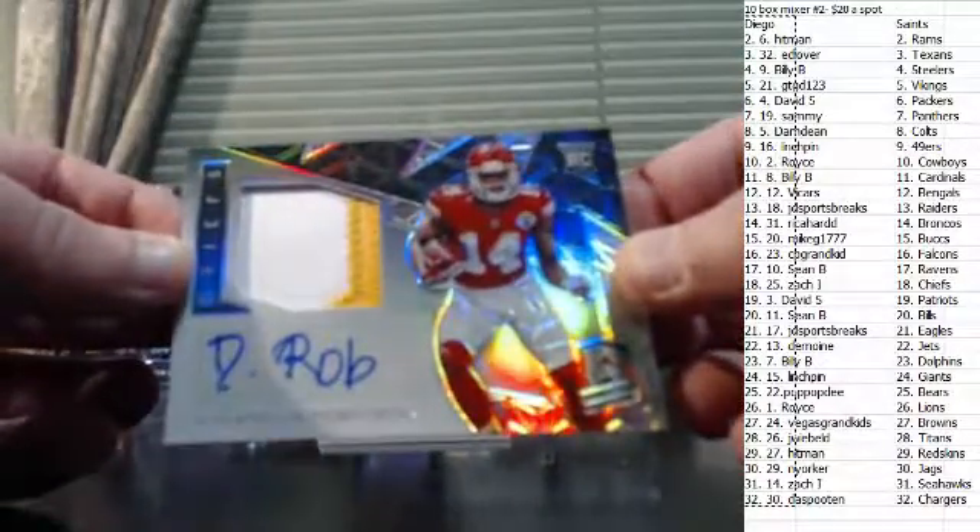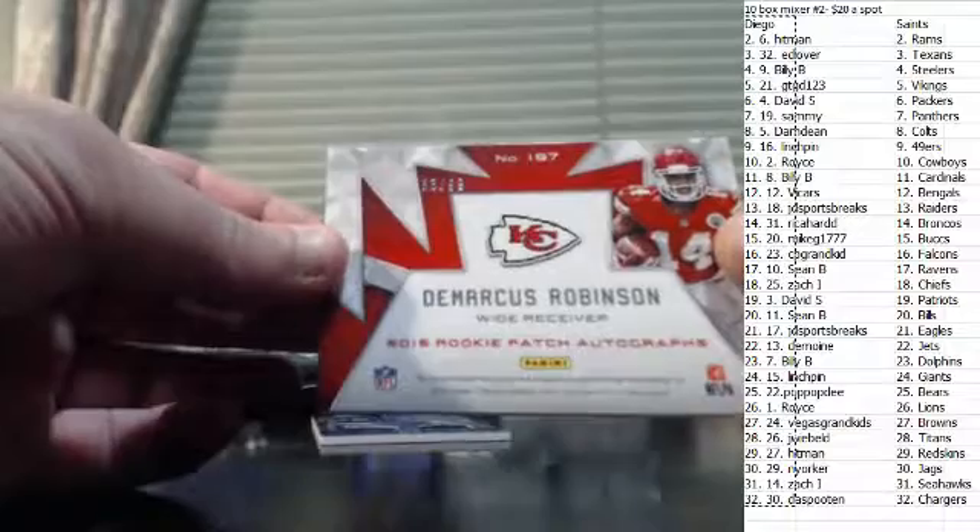Two color patch auto — Demarcus Robinson. Actually, it's a three color; there's a tiny bit of red down at the bottom. You could use it as a three color. That one's numbered to 99.